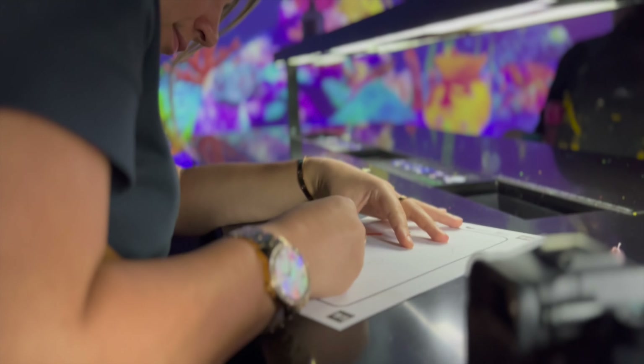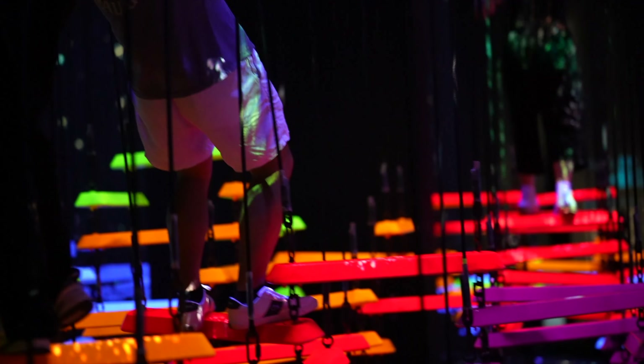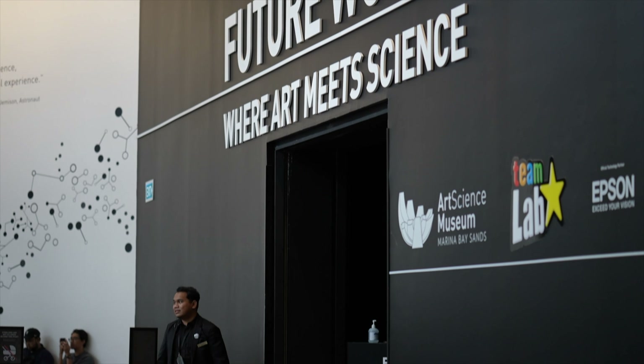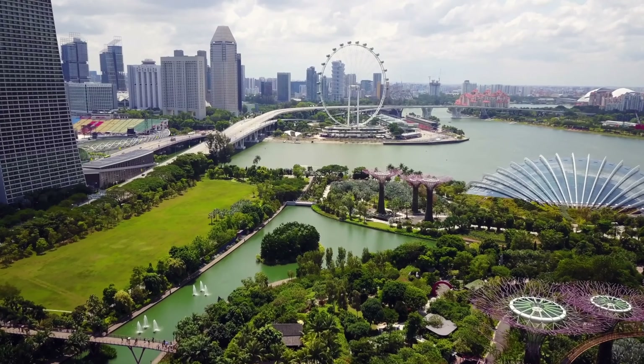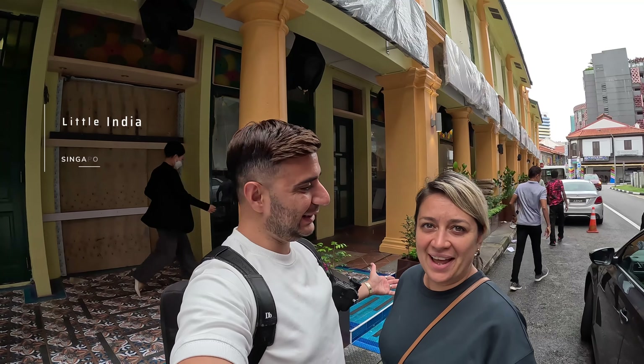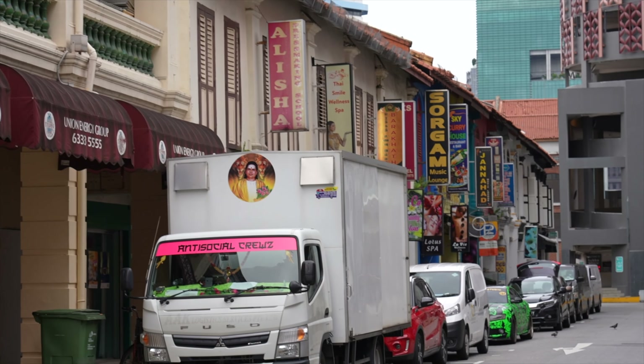We're now heading over to Little India — we've got ourselves a Grab. We are back in our natural habitat — Little India! You may have seen we went to the Little India area in Kuala Lumpur in Malaysia, but we're now looking forward to exploring here in Singapore to see if they are any different. And we can already smell the Indian spices!